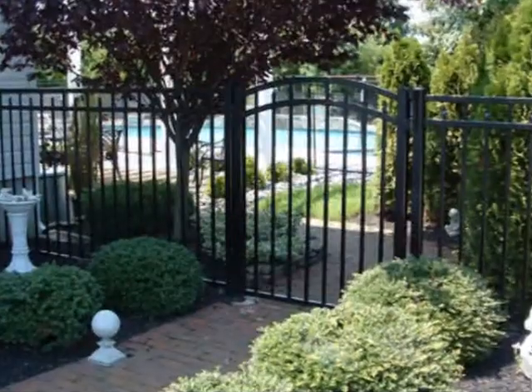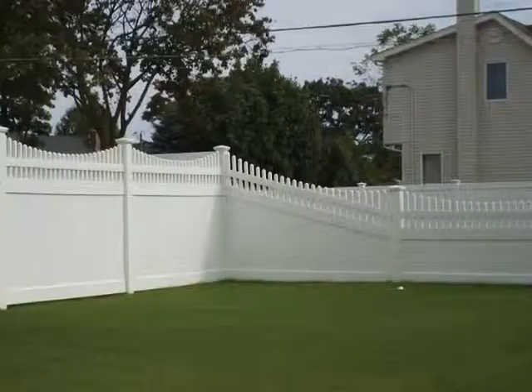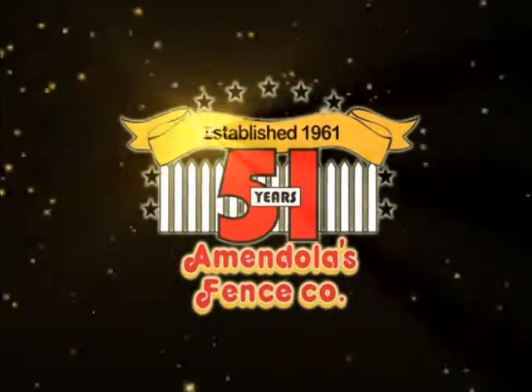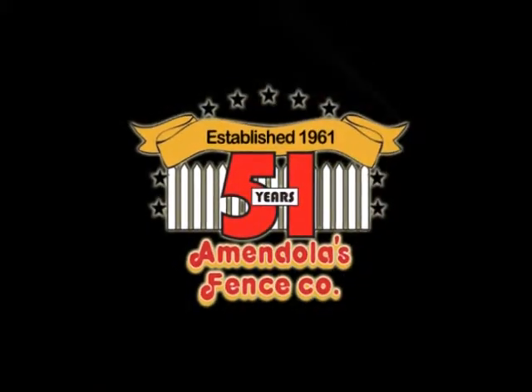All of Amandolas fences are made with the highest quality standards to last longer. Visit one of our six Long Island locations, including our newest location in Jericho, or call 1-800-5-FENCE. Long Islanders have trusted Amandolas quality for over 51 years.